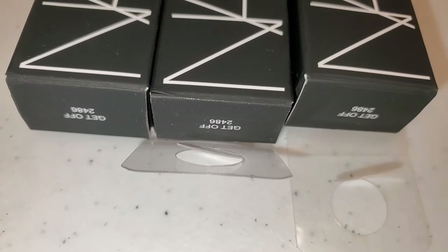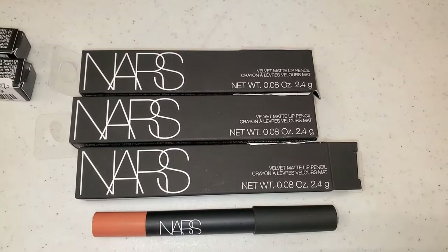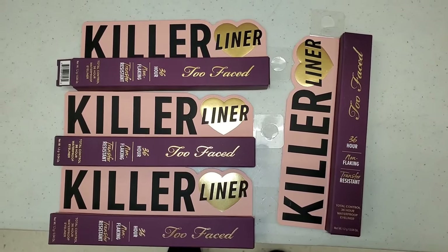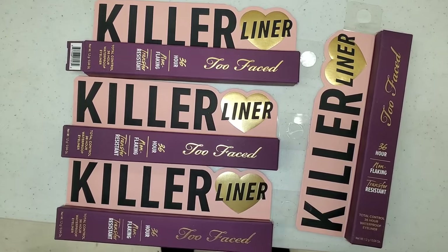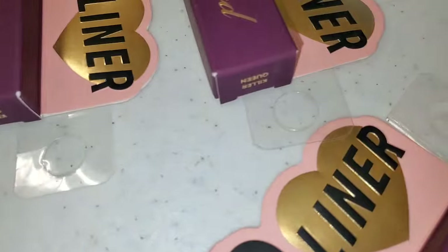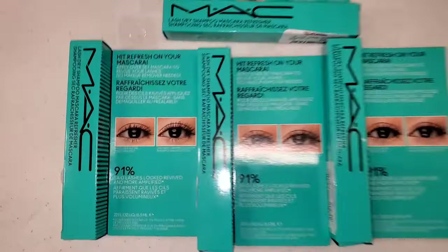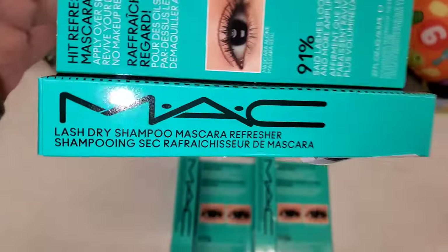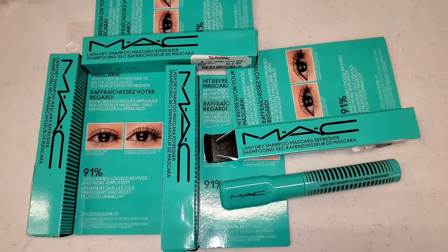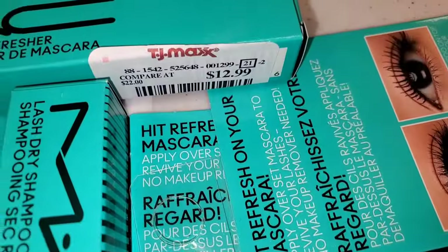For NARS they had a new Velvet Matte Lip Pencil in the shade Get Off for $6.99 — it's a very pretty peach shade. They also had a new shade for Killer Eyeliner from Too Faced — shade Killer Queen, never spotted before at TJ Maxx, going for $13. For MAC Cosmetics they had a new mascara: Lash Dry Shampoo Mascara Refresher — the packaging is fantastic. They had a bunch of these going for $12.99.